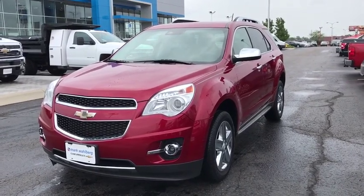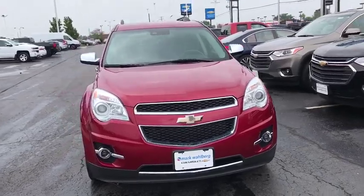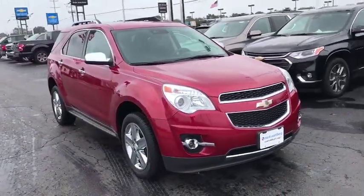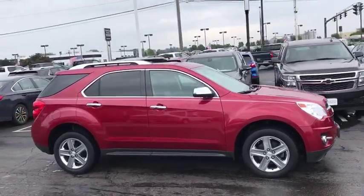The 2015 Chevrolet Equinox. Fuel efficiency, safety, and value equals the Chevy Equinox. This vehicle has less than 75,000 miles. Here are some of this vehicle's great options.